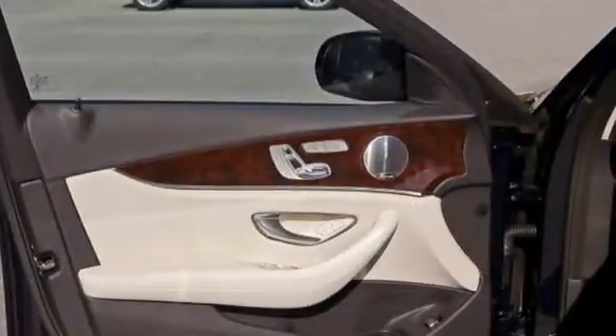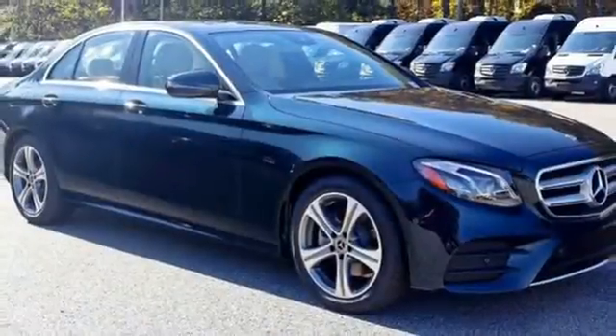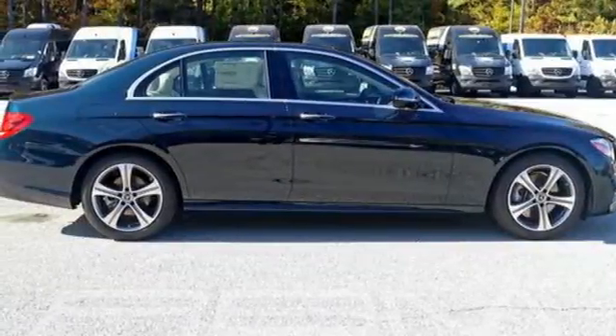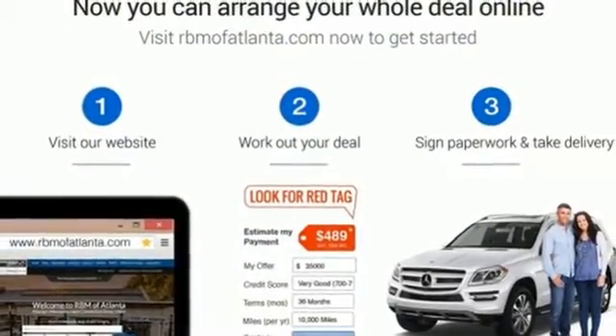It protects you with Pre-Safe, Attention Assist, and Active Brake Assist. It guides you with Command hard drive navigation features like 3D maps and live traffic updates. And it entertains you with Apple CarPlay, Android Auto, and Bluetooth streaming audio.